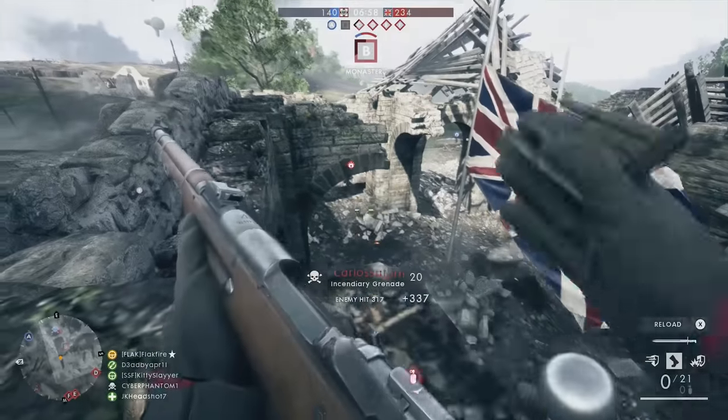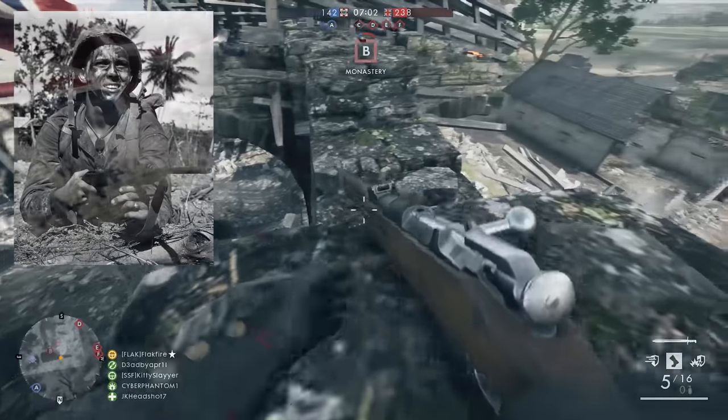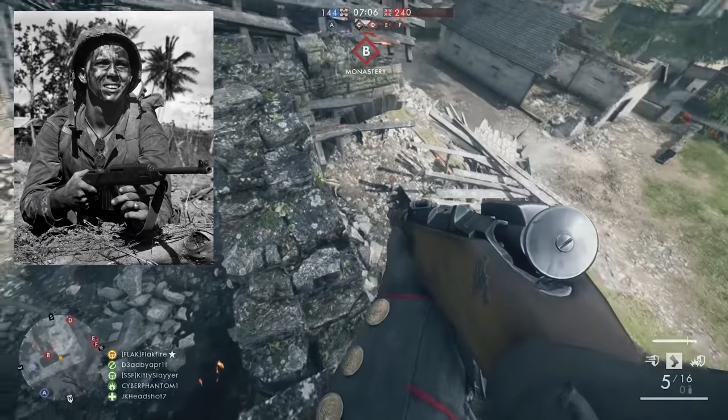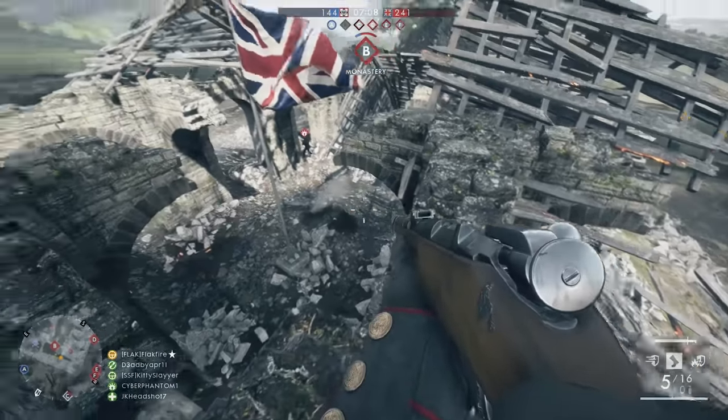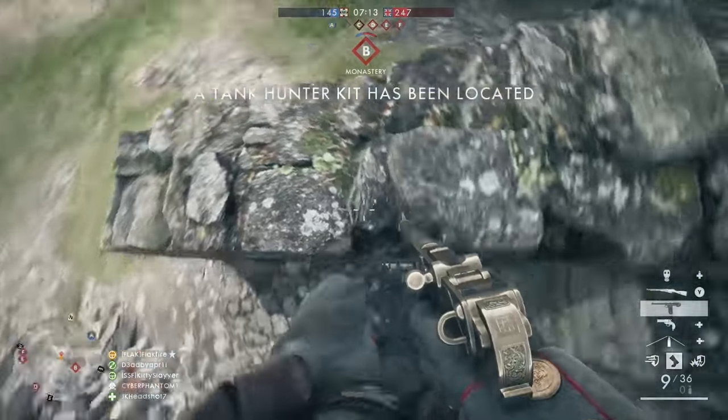The M1 Garand is known for the ping it makes when that empty clip is ejected. Meanwhile, the M1 Carbine is featured in Battlefield V's key art. This lightweight rifle featured a 15-round magazine and was commonly issued to paratroopers because of its compact design.